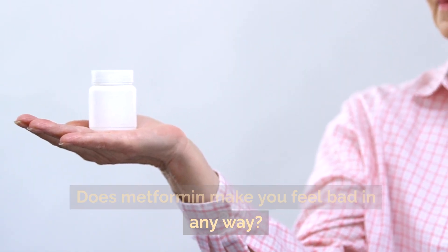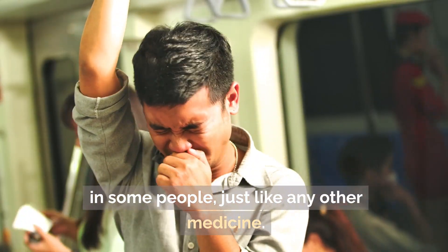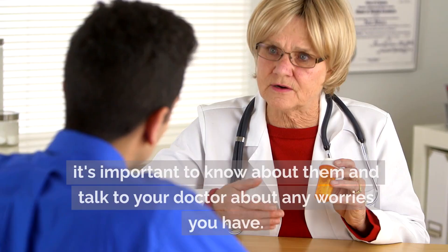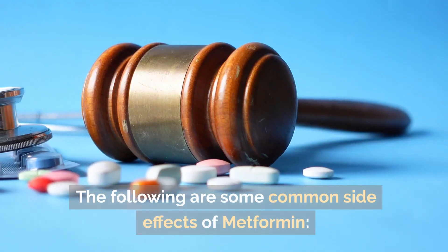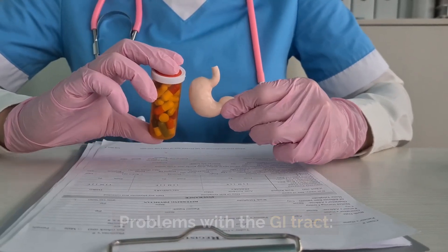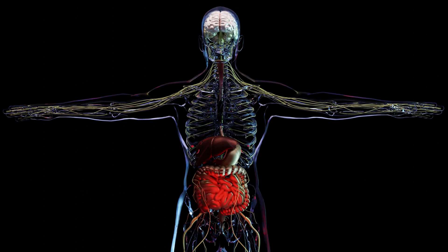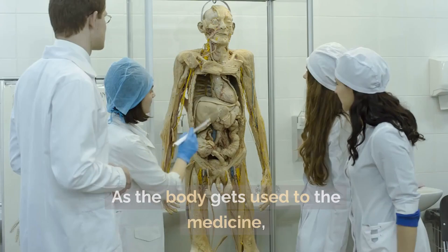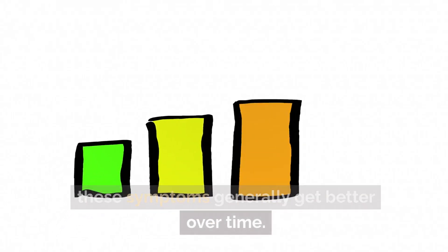Does metformin make you feel bad in any way? Yes, metformin can have side effects in some people, just like any other medicine. Even though not everyone has side effects, it's important to know about them and talk to your doctor about any concerns. The most common side effects are problems with the GI tract, like feeling sick, throwing up, diarrhea, and stomach upset. As the body gets used to the medicine, these symptoms generally get better over time.